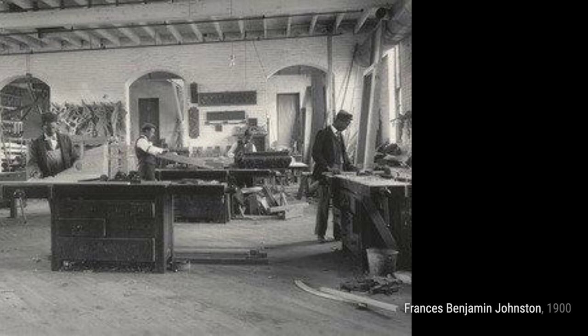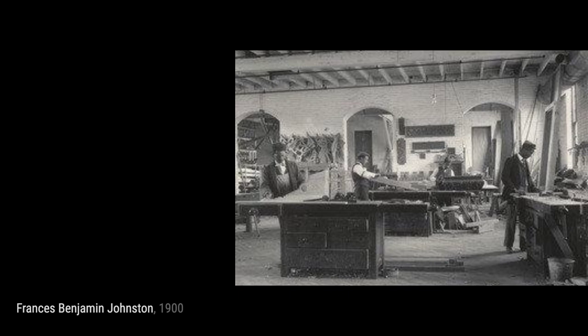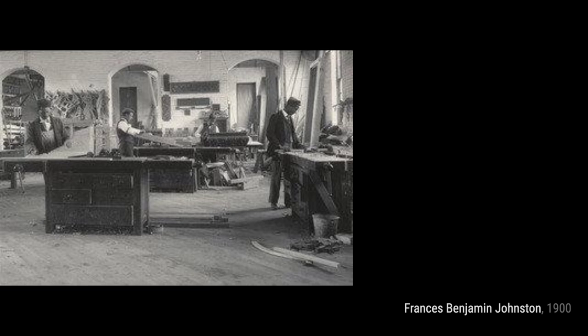Hey there, art lovers. Welcome back to VisArt, the channel where we dive deep into the world of artists and their incredible creations. Today, we're shining the spotlight on Frances Benjamin Johnston, an early American photographer and photojournalist.